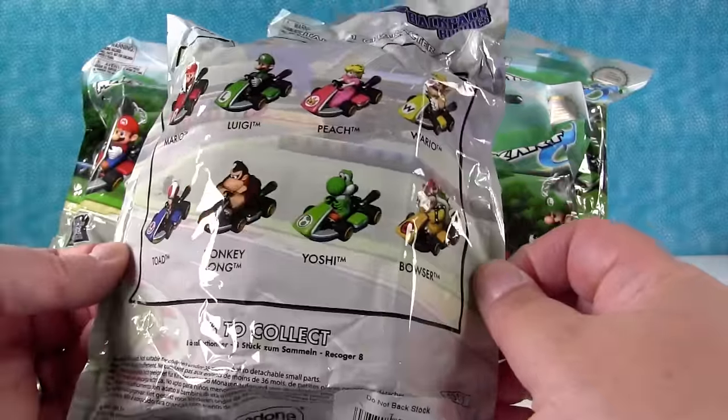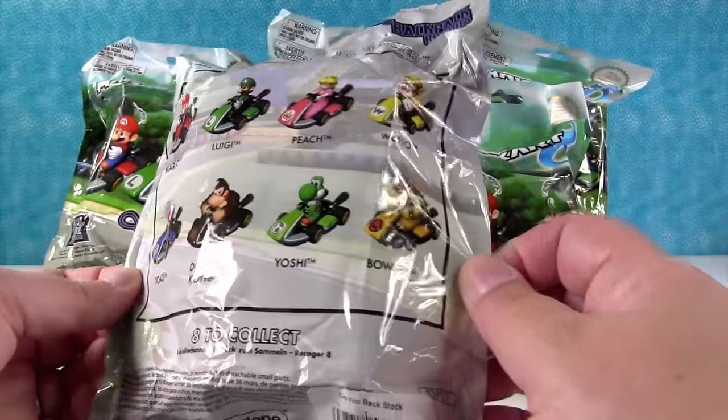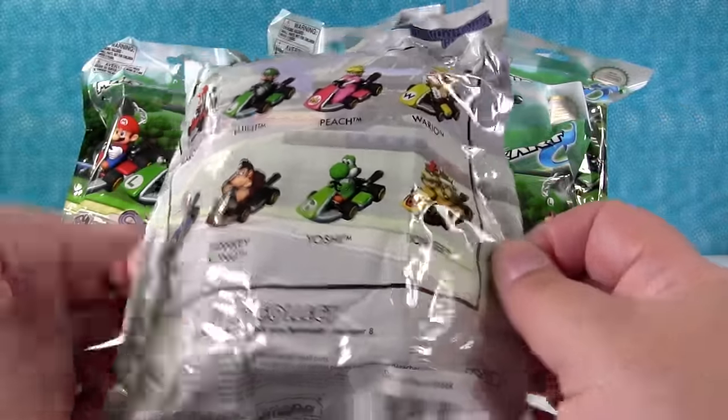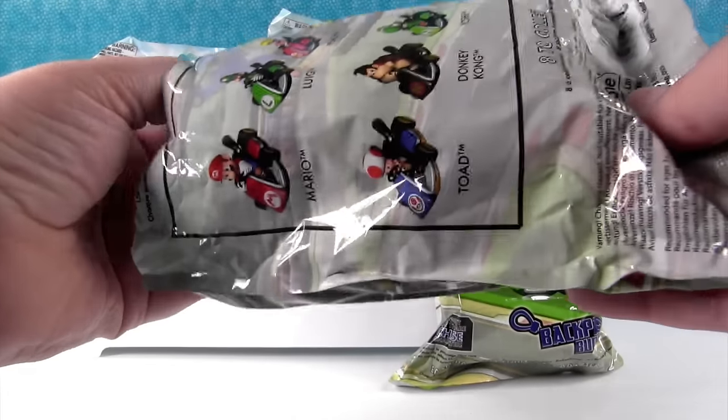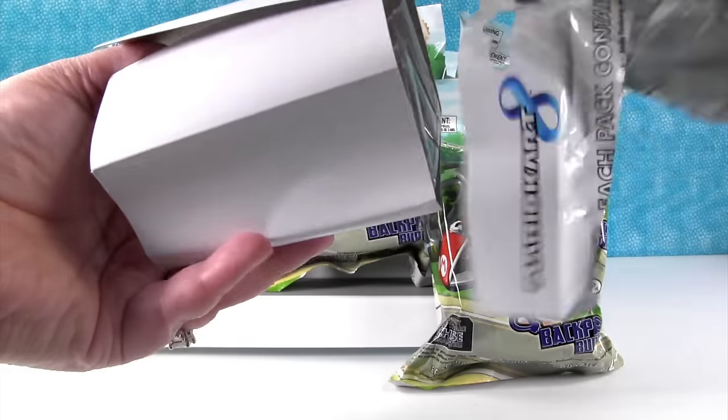Who do you want to see the most? I like Yoshi, but I really want to see Bowser the most. I want Donkey Kong. We have eight packs — maybe we'll get the whole series. If we don't see any duplicates, we'll have the whole series.